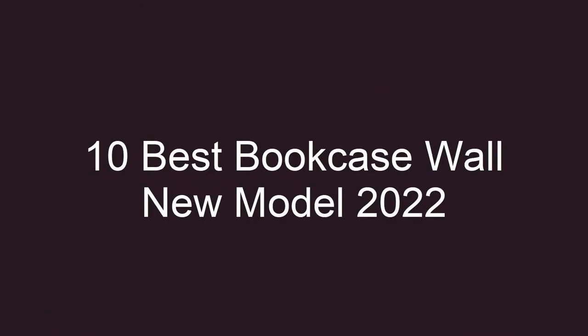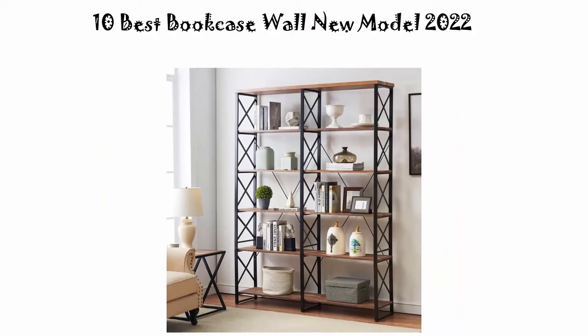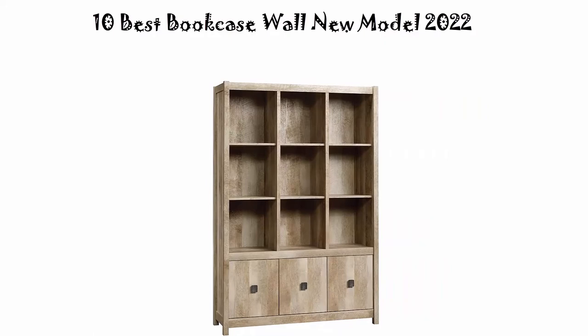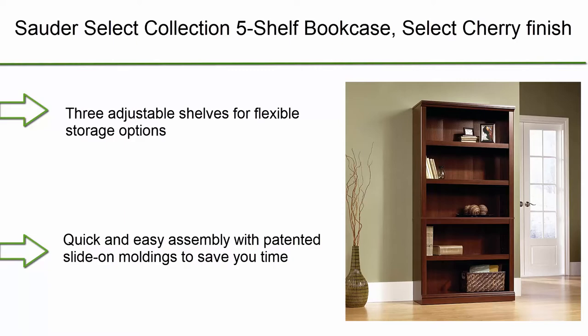Welcome to Best Productly. Today we're looking at the top 10 best bookcase wall new models of 2022. This list is based on my personal opinion, ranking them on price, quality, durability, and more. If you want to see their price and find out more information, you can check out the link in the description and comment section below. Let's get started.